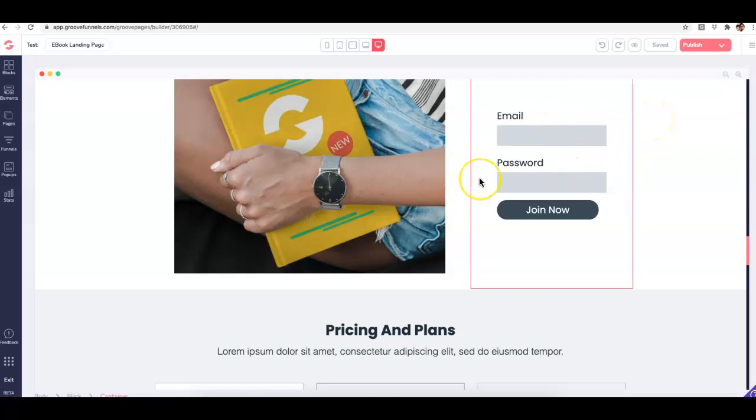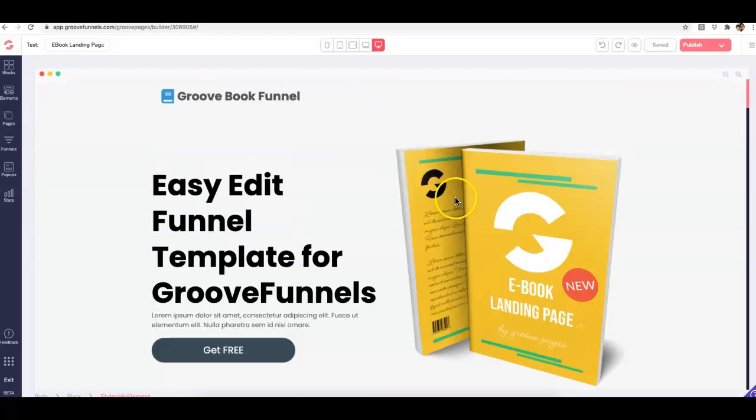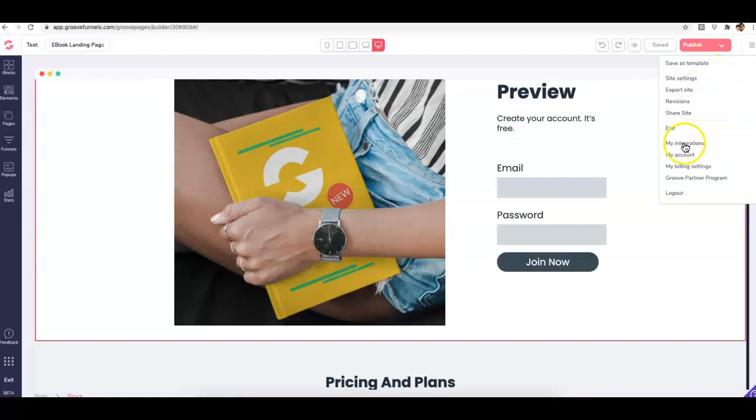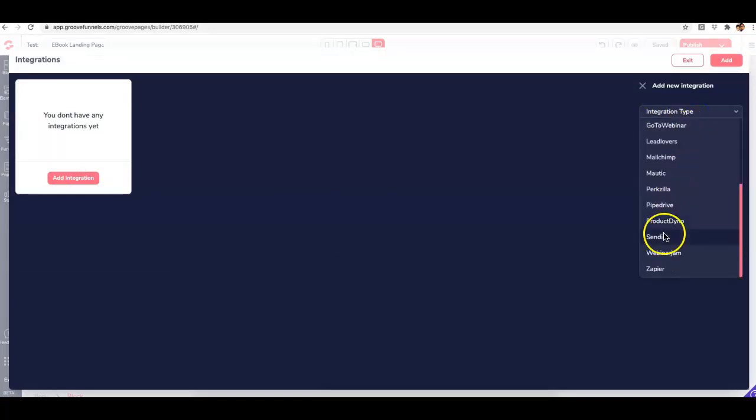If you have a GrooveFunnels or GroovePages account, you can start making pages with their system. They do have a free package, though it is somewhat limited, so you may want to upgrade. You can create a free account on GroovePages and start creating really cool pages based on high-quality templates. To integrate SendYo, click on integrations in the top right, click add integration, and you'll see SendYo listed there among about 20 integrations.